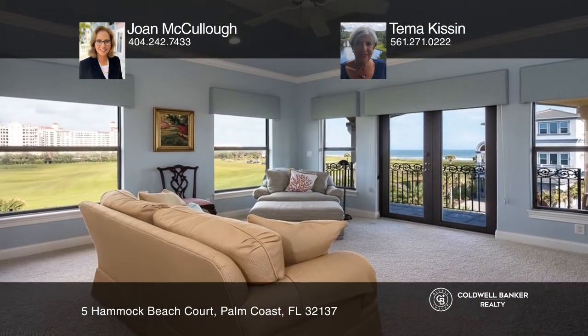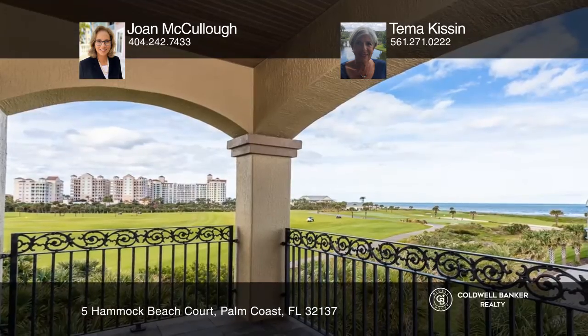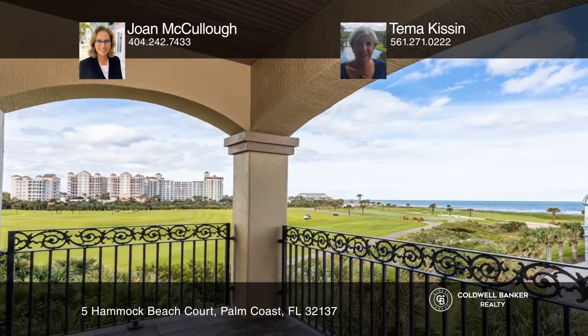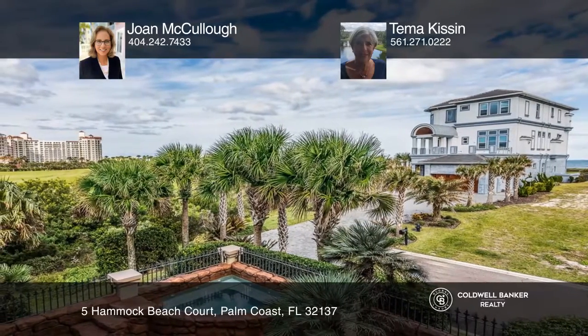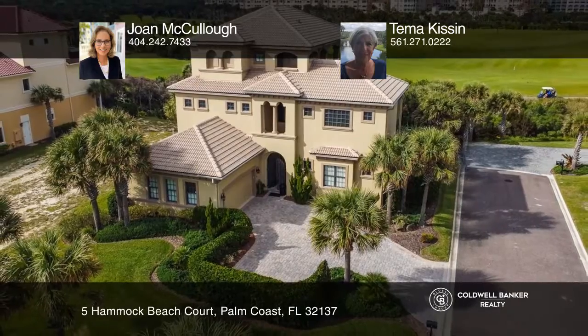The second floor features a well-appointed kitchen, a dining room, and a great room with expansive windows providing breathtaking vistas. Joan McCullough and Tema Kisson are ready to help you buy the house you deserve. Call today.